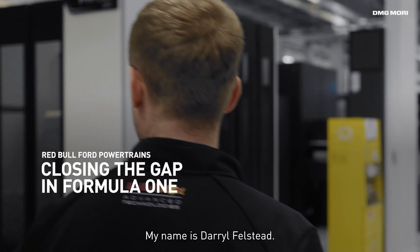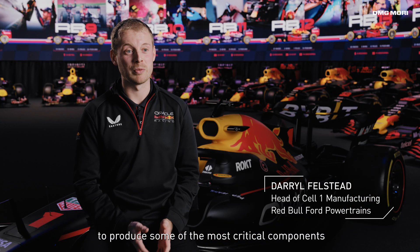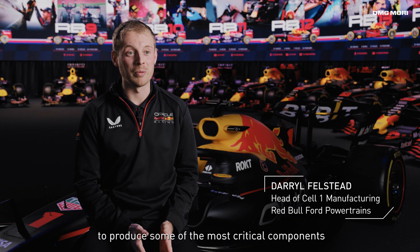My name is Daryl Felstedt. I work for Red Bull Ford Powertrains. I'm Head of Cell One Manufacturing. I'm responsible for bringing my team together to produce some of the most critical components for the power unit.